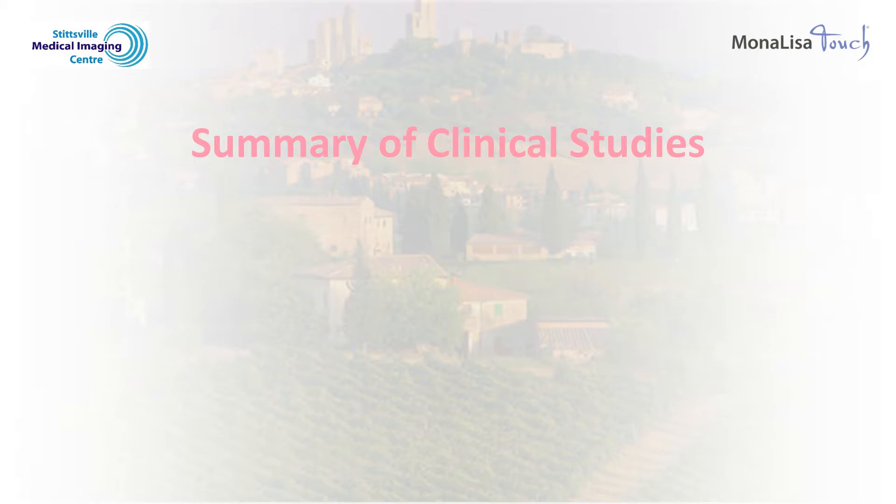Given the Mona Lisa Touch has only been available for a relatively short time, there has yet to be studies with large numbers of women, with most studies published so far having only 20 to 80 women participants. I will share with you the results of a meta-analysis, which is a scientific technique to pool the results of a number of small studies in order to better understand the risks and benefits of the procedure.